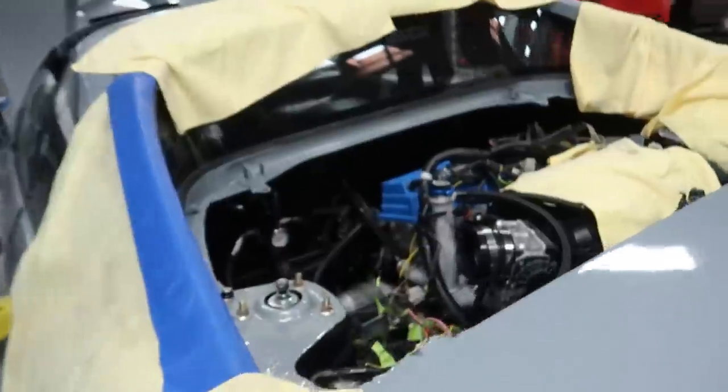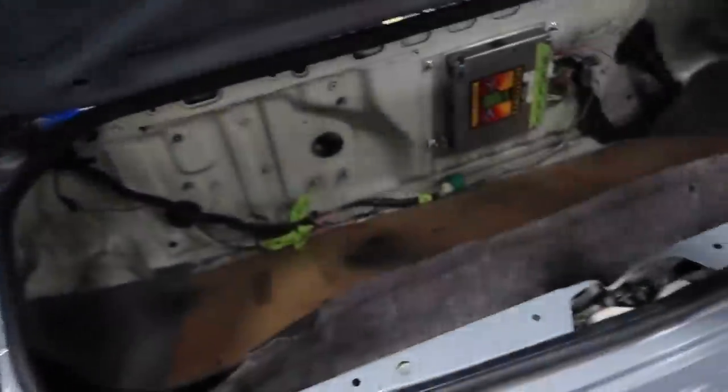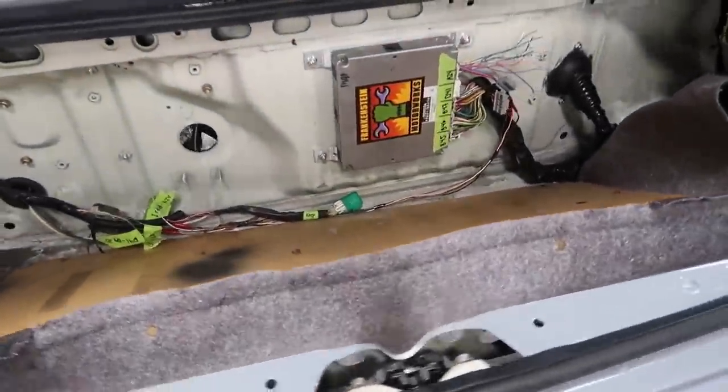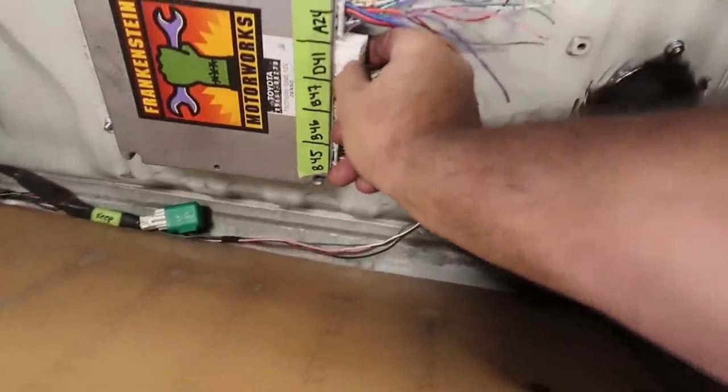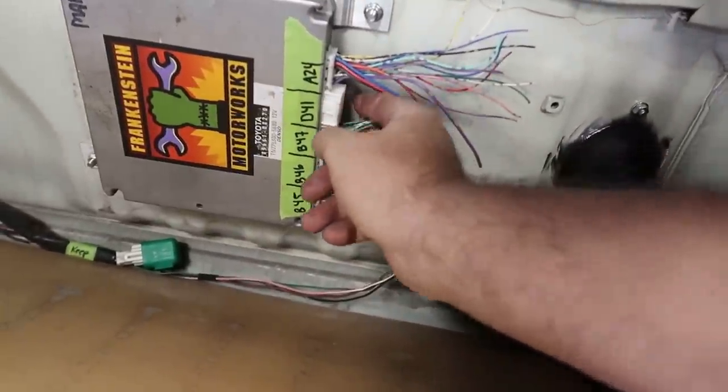It's a big mess in here right now, but we did get our ECU mounted last night so that's ready to go. We were missing a plug connector here, so we ordered that from Toyota and it came in this morning. Now Louie can finish up his wiring and we should be good to go.